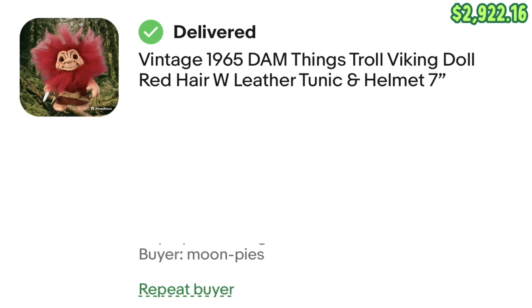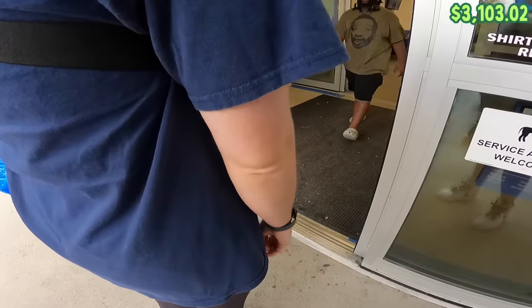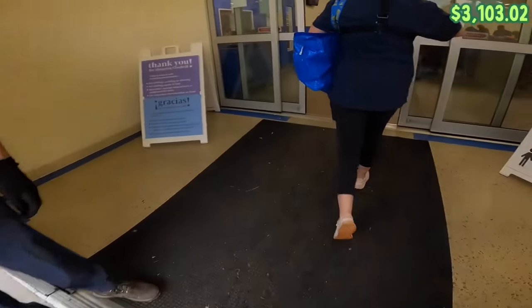And finally, the biggest eBay sale we've had in a while in this series — this vintage 1965 dam things troll doll sold for $200 plus shipping. Haley found this at the Bins on half off day, probably paid about 30 cents for it. After fees, we made $180.86. And the goal for today's video is to bring our budget up to at least $3,800 to pay for our new windows.